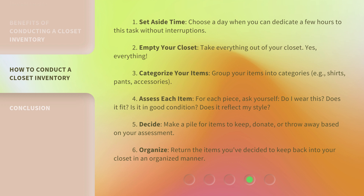Step 4: Assess each item. For each piece, ask yourself: Do I wear this? Does it fit? Is it in good condition? Does it reflect my style? Step 5: Decide. Make a pile for items to keep, donate, or throw away based on your assessment. Step 6: Organize. Return the items you've decided to keep back into your closet in an organized manner.